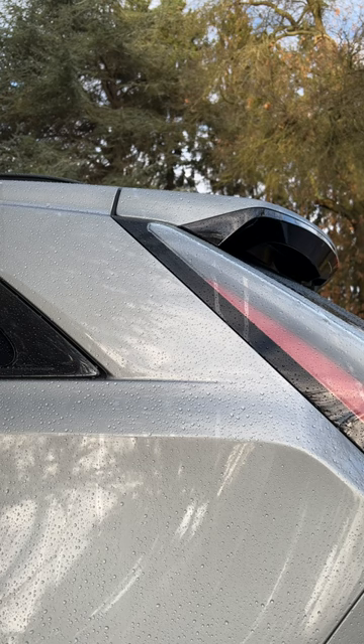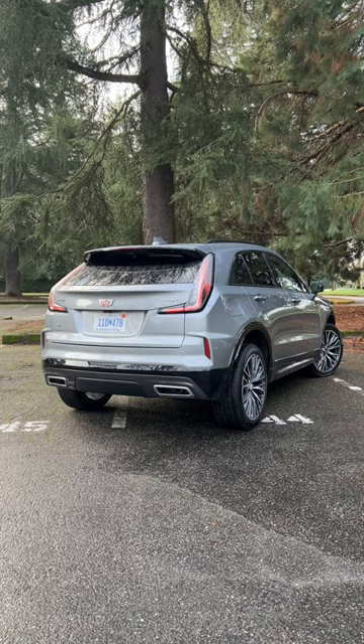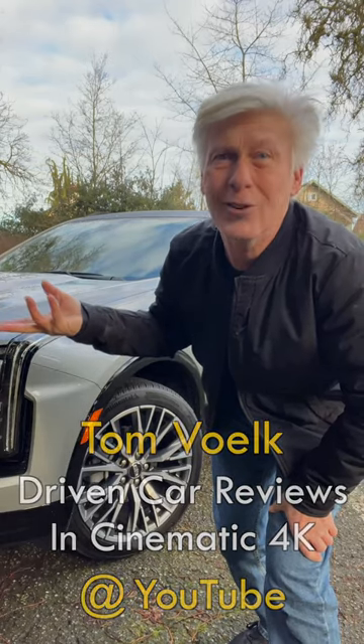I tested the XT4 a couple years ago and thought, eh, mid-pack. Now, one of the better choices. Check out the full review at my YouTube channel, Drippin' Car Reviews.